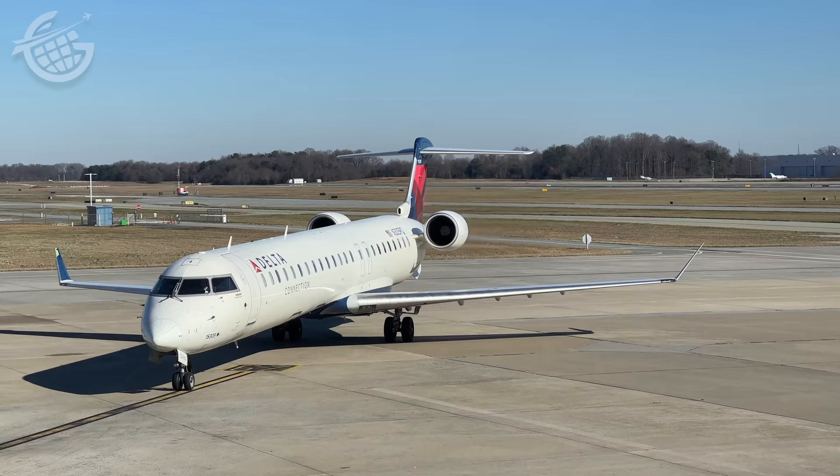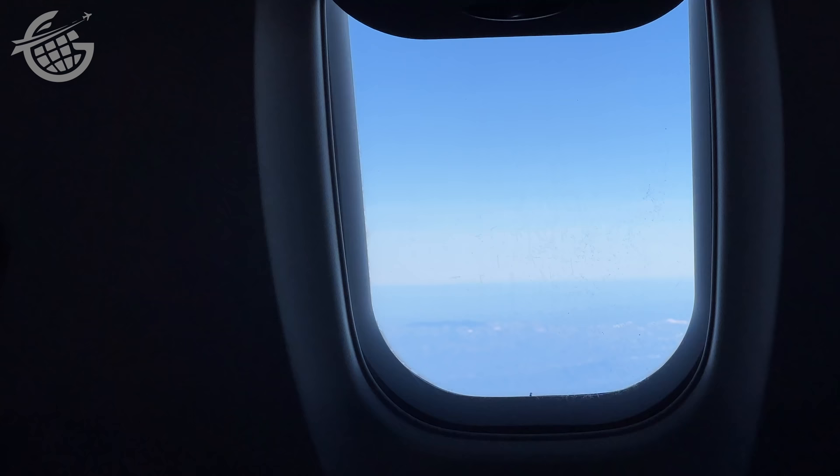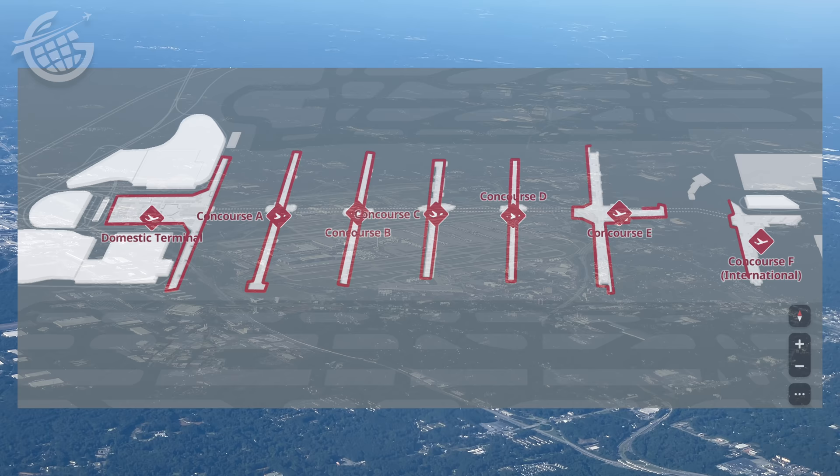My flight from Greensboro to Atlanta was only about an hour and was smooth. But even a smooth flight can mean anxiety if you have a connection. So let's take a look at how to make a transfer as simple as possible. The Atlanta airport has a series of seven parallel concourses, going from T on the west side to F on the east.